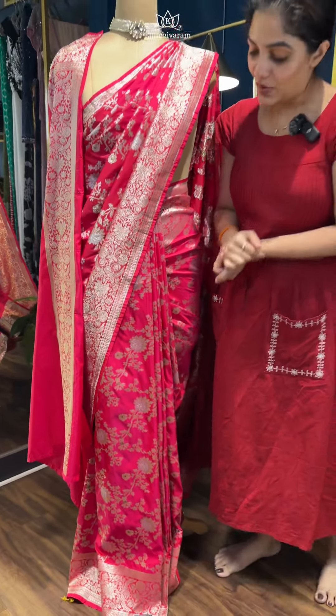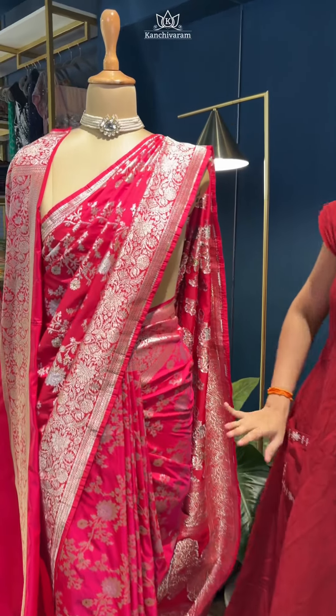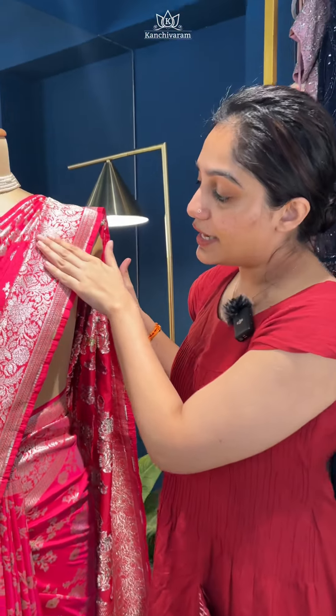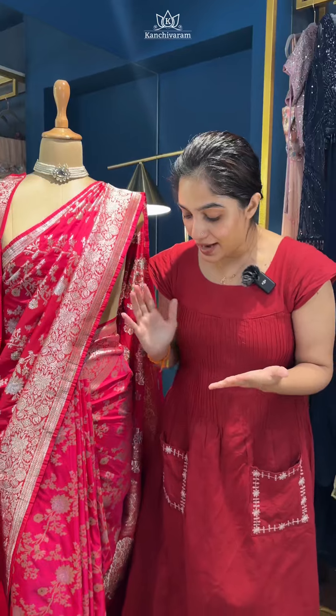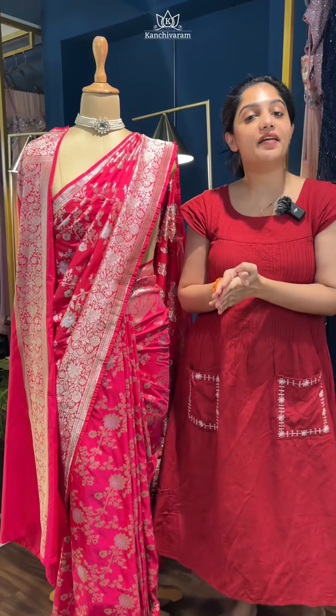They could be used for weddings as well. This is one saree available in the semi-Kathan Banarasi. This one is in a dual tone of red and pink, more towards the cherry red tone. The zari also quite resembles the water zari — pure Banarasi water zari — but it is not pure zari. They are all priced in a very budget-friendly range. This one is priced at ₹5,200. We have more colours and designs available in the semi-Banarasi Kathans.